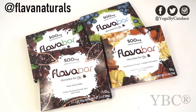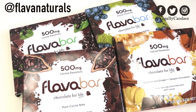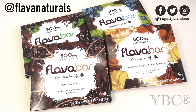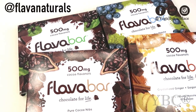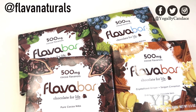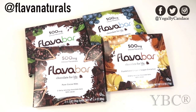From Flava Naturals, a husband and wife company, they sent a bunch of different flavors of their Flava Bars. Flava Bars are dark chocolate bars and they have 500 milligrams of cocoa flavanols, which is five times the flavanol super nutrient of a typical dark chocolate bar. This retails for $5.99 and you can use coupon code YOGA20 for 20% off.